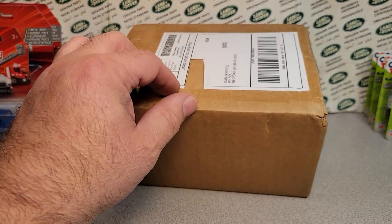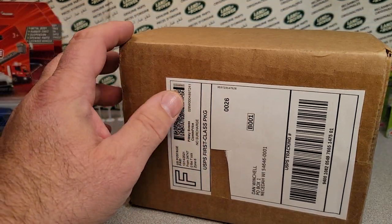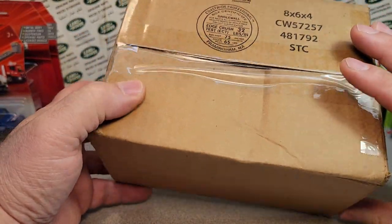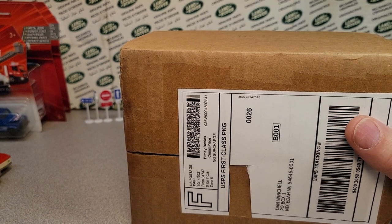So we've got this here box I bought from eBay, from Kissimmee, Florida. I think this came from eBay. Anyway, let's get into it.